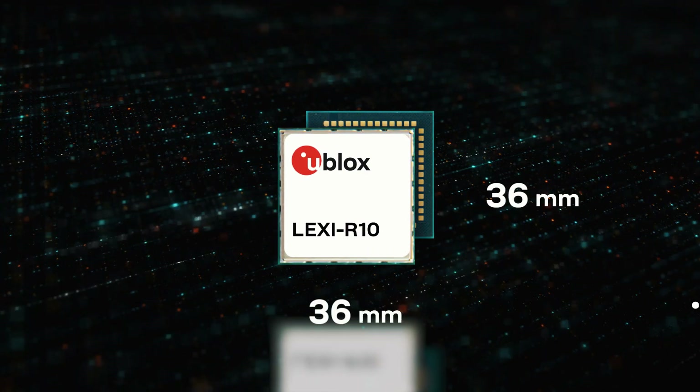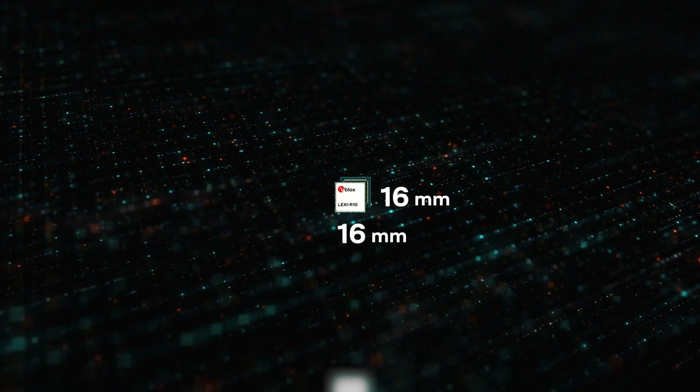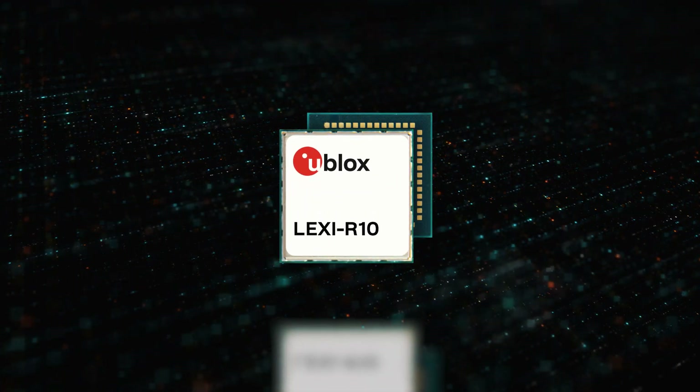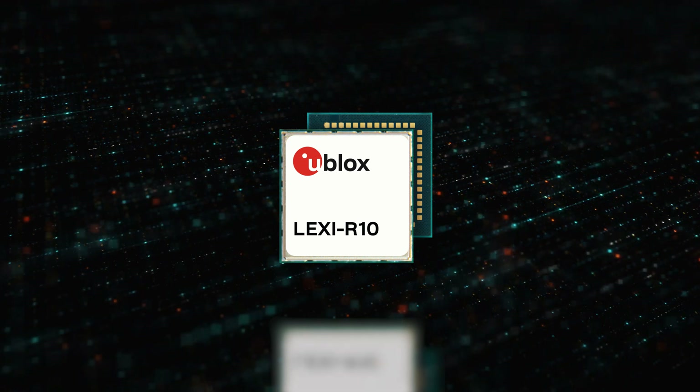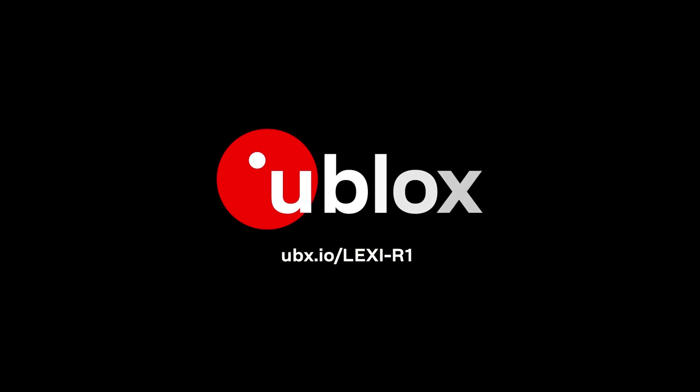Its ultra-small size and low power consumption makes it ideal for battery-powered IoT applications with global reach. Learn more about Lexi R10 at ubx.io/LexiR10.